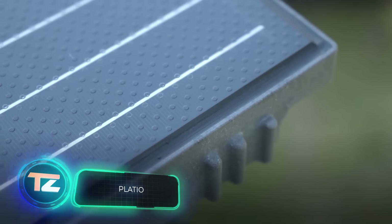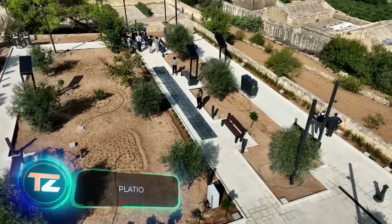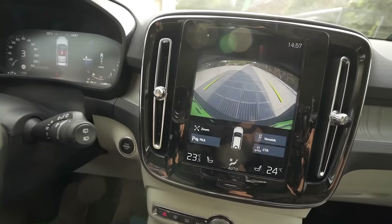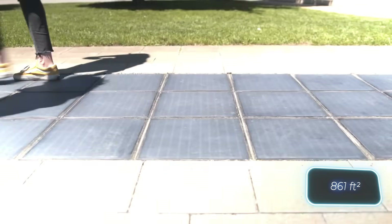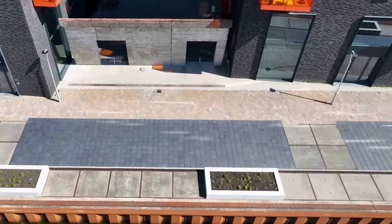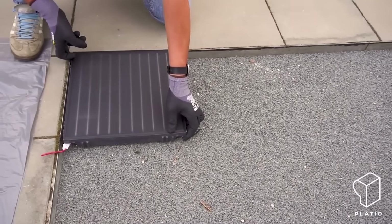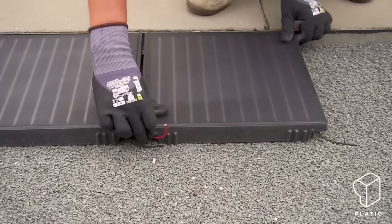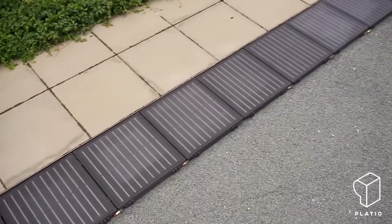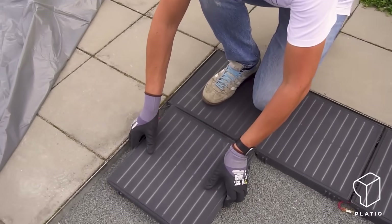Let's explore the world of construction tech, starting in Hungary, where they came up with more than just the Rubik's Cube. We're talking about Plateau solar panels, covering 80 square meters of sidewalk where these panels can generate around 11.7 kilowatts of electricity. They're tough, perfect for bike paths and parking lots, and as easy to install as regular pavers.